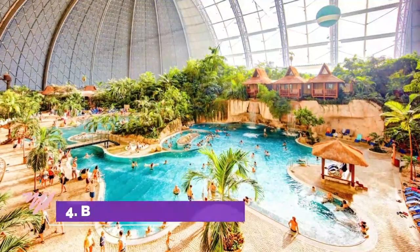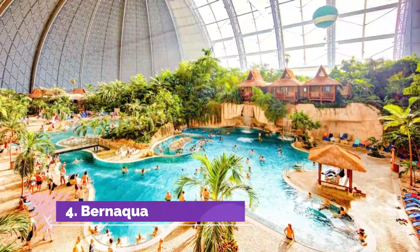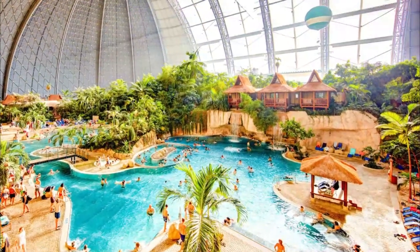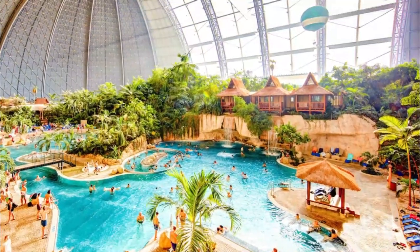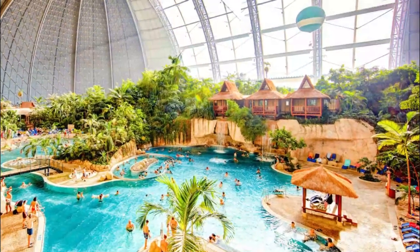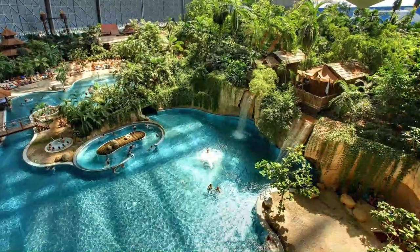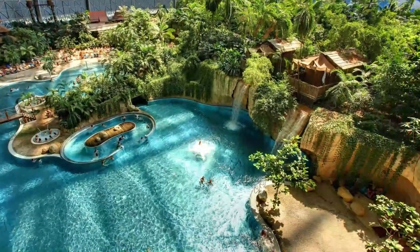Number 4: Bernaqua. This indoor water park near Bern has three long water slides, a wild water canyon, lazy river, and a splash pad for small children. For adults, it has a wellness area with several relaxing heated pools with massage jets, both indoors and outdoors.